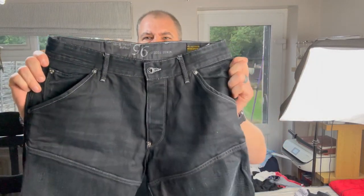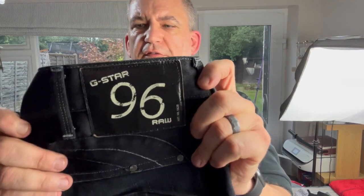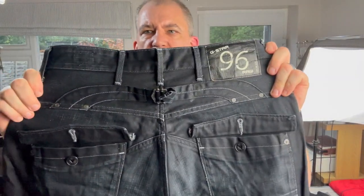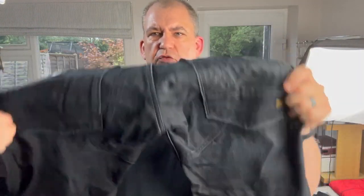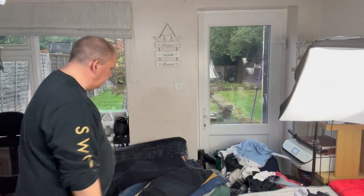Another pair of jeans - these are G-Star Raw. They're the 96 version, so they've got the cinched back. And it's the raw denim as well - these are really heavy and they're good quality, those ones.